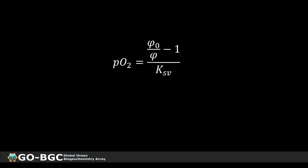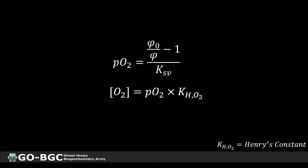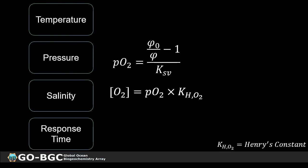Now we have the equation to calculate pO2, and we can calculate oxygen concentration by multiplying pO2 by Henry's constant, which is the solubility. To put this into practice, we need to understand how to parameterize this equation and fully understand how the sensor responds to various environmental conditions. The four parameters to consider are temperature, pressure, salinity, and response time of the sensor.